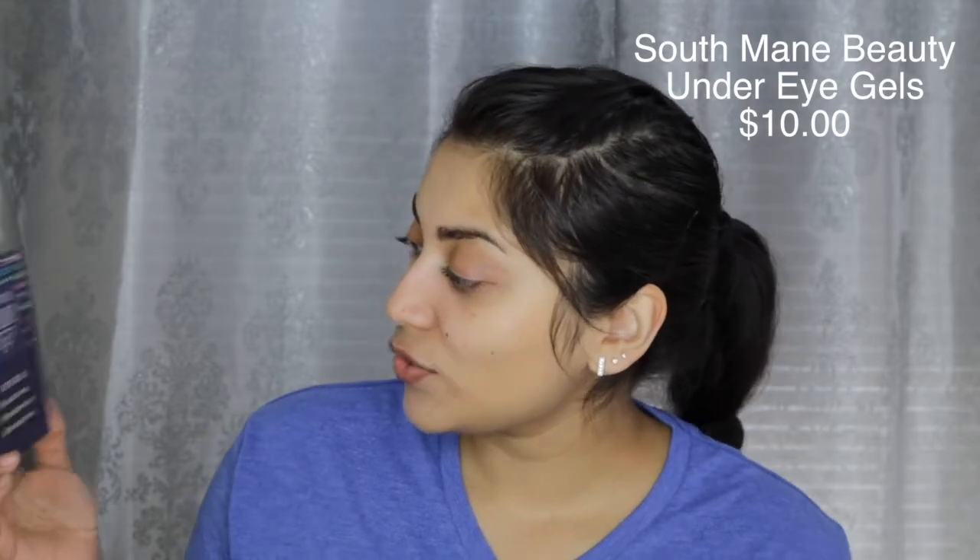This is by South Main and it is three eye gel packs. It reduces puffiness, reduces dark circles, and moisturizes the eye area. You leave it on for 30 minutes and use it for three consecutive days. I'm going to save this like I save all my masks and keep them in my mask drawer, but if I do end up using these I'll let you guys know in the description box below. These retail for ten dollars.